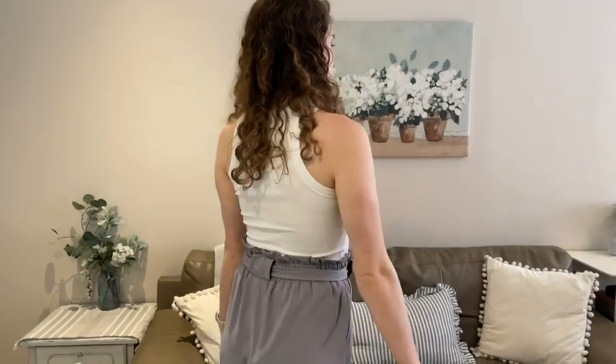Here is how it looks in the back. You have this removable waistband so you can take it off and put your own belt if you wish.